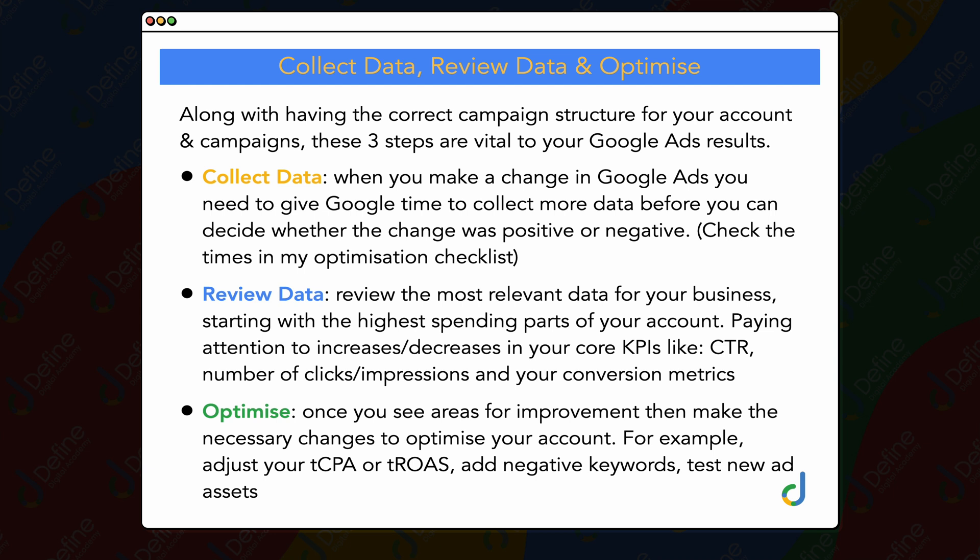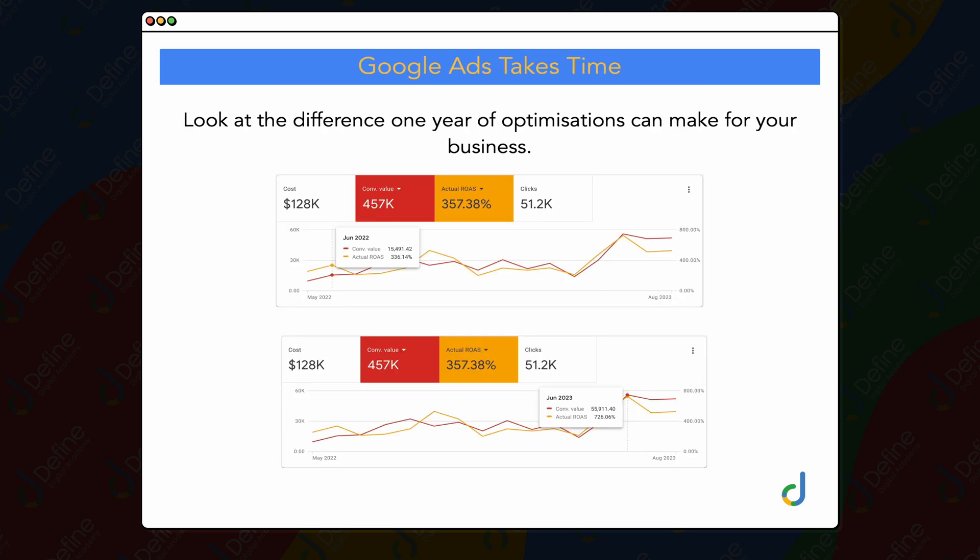Finally, the third part of this process — and it's a continual loop of collecting data, reviewing data, and optimizing — is that once you've reviewed your data and see areas for improvement, you make the necessary changes to optimize your account. Whether that would be to adjust your target CPA or target ROAS, adding in new negative keywords, or doing a new round of ad copy A/B split tests. That's the process I continually go through on all of my accounts, and as you follow it and stay consistent with your optimizations, you can see great results over a 12-month period.